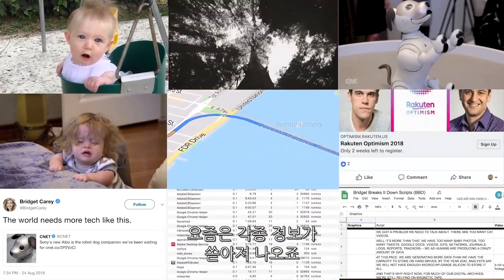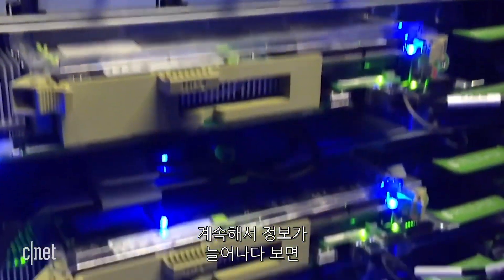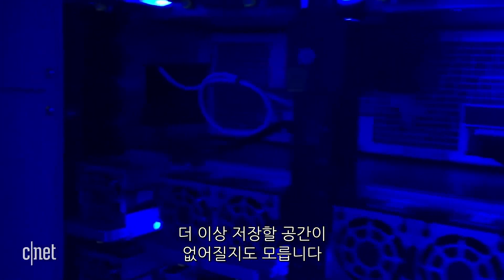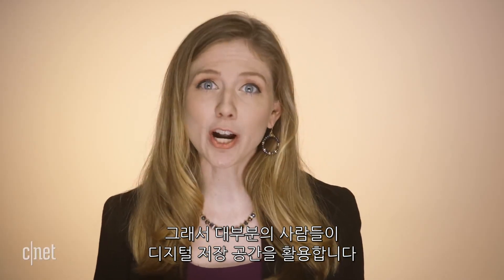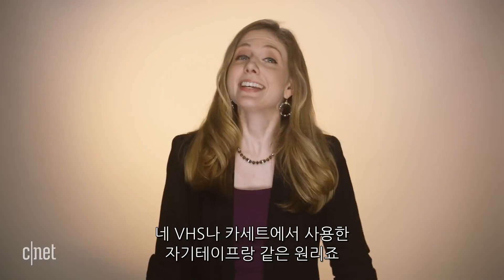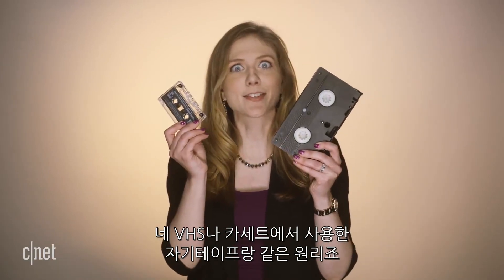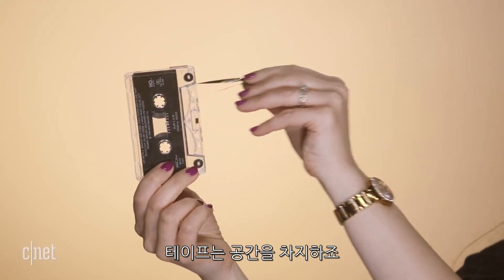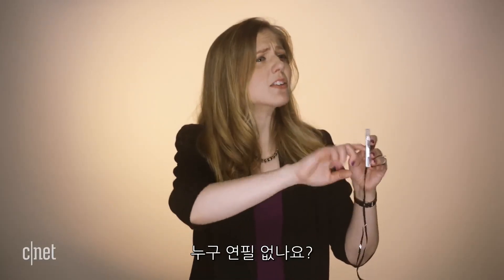We as humans are producing a crazy amount of data. At this pace we are generating more data than we have the capacity to store on hard drives, and that's why right now, for much of our digital archives, we are still relying on magnetic tape — the same kind of tech we used for VHS and cassettes. Tape takes up space and it can start to go bad after 10 years and needs to be replaced. Anyone got a pencil?